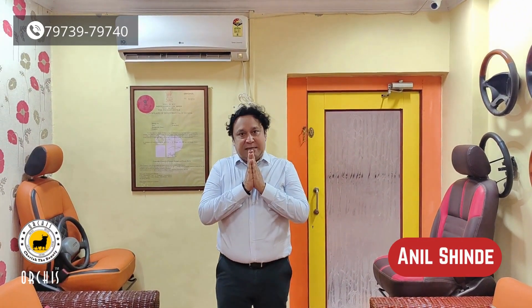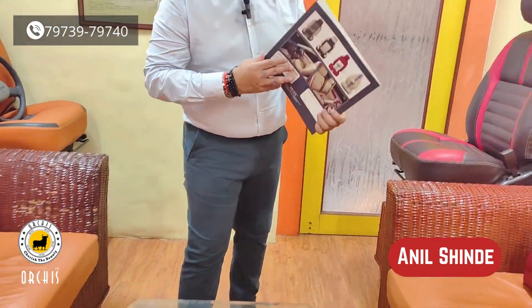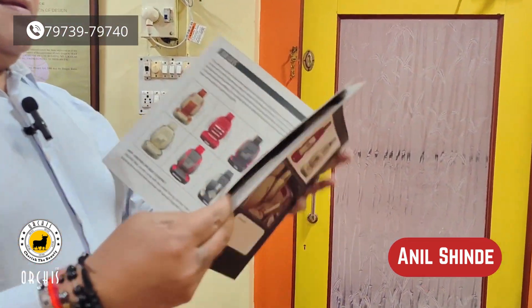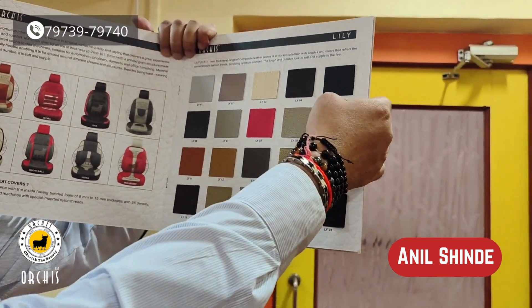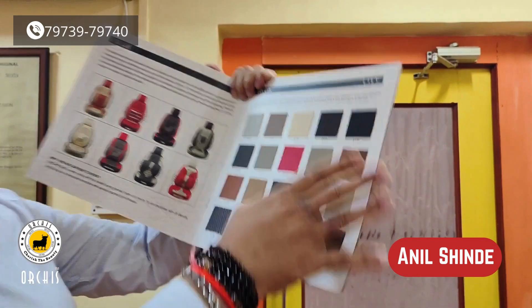Hello everyone, I'm Anil Sinde and welcome. Today we have Tata Tiago EV. In this car we have seat covers, piano black and genuine Italian leather wrap. Seat covers are our budget brand Lily — LY 05 black color and LY 01 eyes gray color.